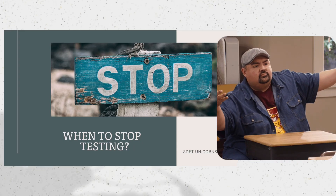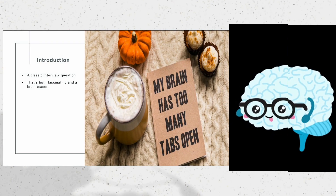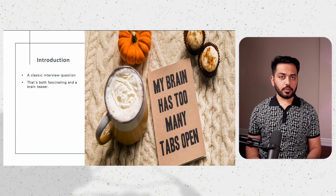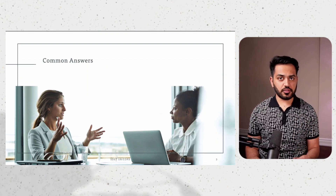How do you know when to stop testing? It's a classic interview question which is both fascinating and a bit of a brain teaser. I absolutely love discussing this topic because I have given and heard all sorts of answers in interviews.